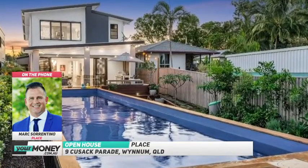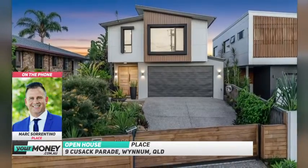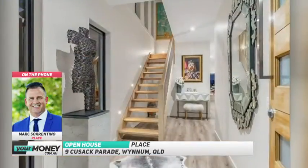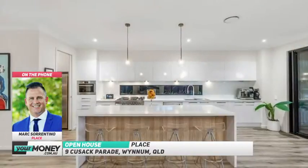Parade's a really special spot. It backs onto the Waterloo Esplanade, and the Waterloo Esplanade's got some of the more iconic properties on really big blocks of land, which is waterfront as well. So the location is really special.